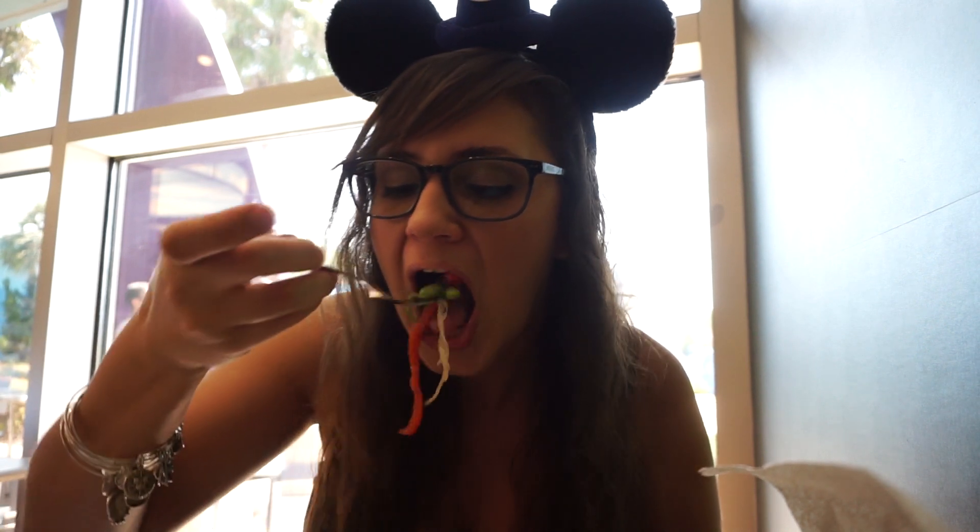Tofu has no flavor, though tofu doesn't usually have flavor. Veggies are good. For quick service, it's not a bad meal, though there are other places you could probably get vegan food a little bit better at Disney than this. I'd probably give it a six or seven out of ten.